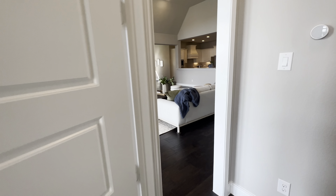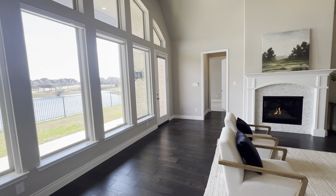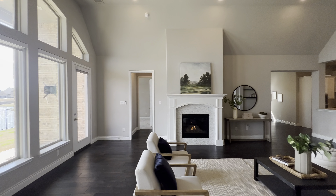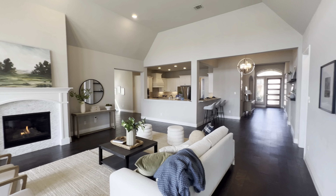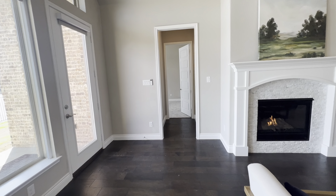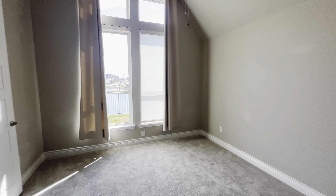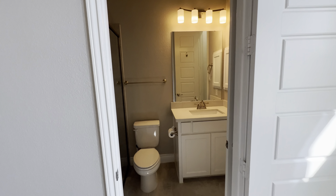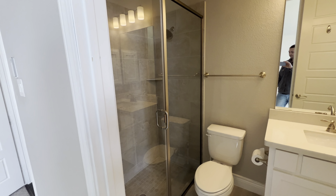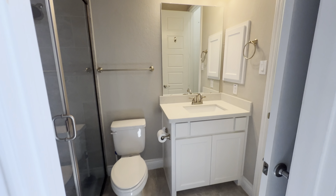We'll go check out the last bedroom and show you the backyard. Tons of big windows — all very open. All my information will be at the bottom of this video, so reach out to me if you're interested in a private showing or have questions about the property. Here's the fourth bedroom — this is an ensuite with a full bathroom in it, which is nice.